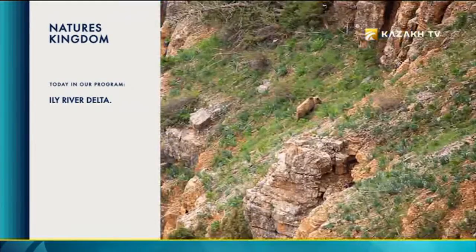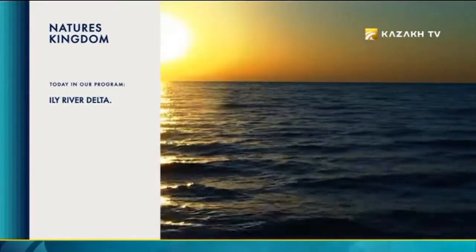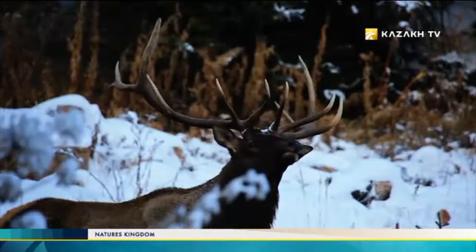Kazakhstan has 12 national parks, 10 sanctuaries, 50 game reserves, 26 natural landmarks, and all of them are worth seeing. Watch the program Nature's Kingdom, and enjoy the beauty of wild nature.